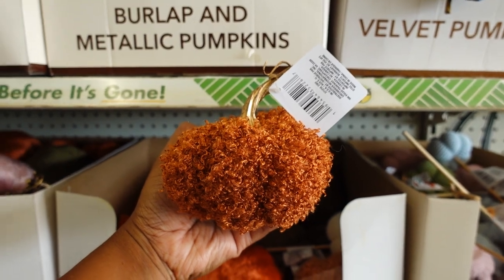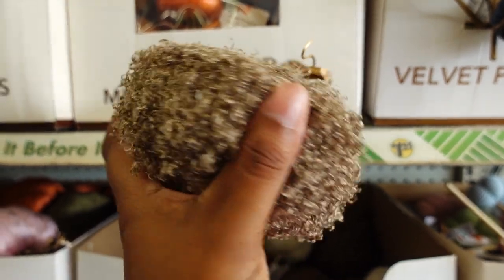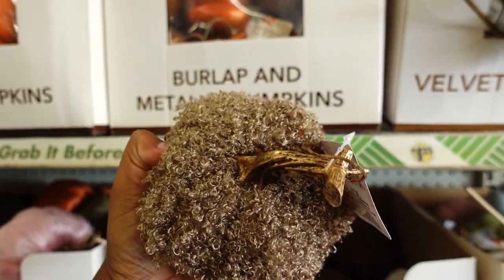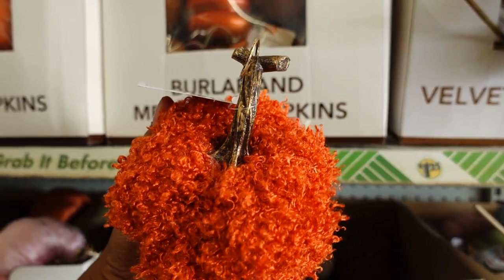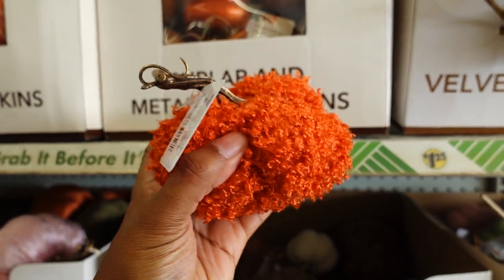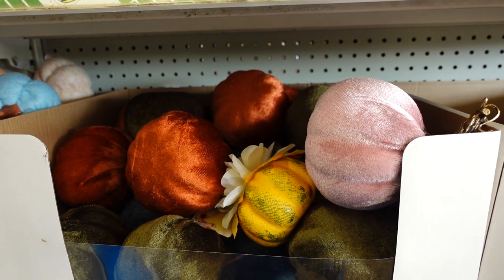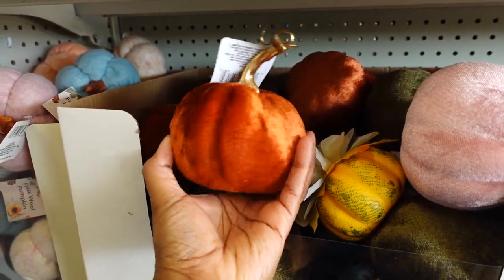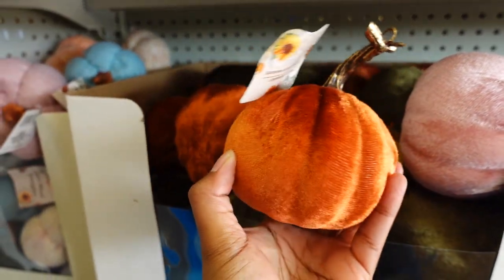The sweater pumpkins are back, and they also have these plush ones. This is new — I don't remember this. I like it a lot. It's soft like a teddy bear, it is a teddy bear fabric material with gold stems. This is really cute. I love this orange with the stem — I just love this one, I'm gonna buy this one today. Here are some more velvet pumpkins.